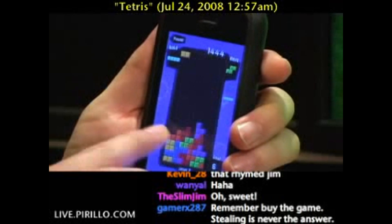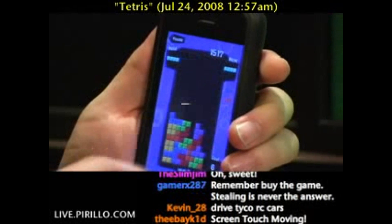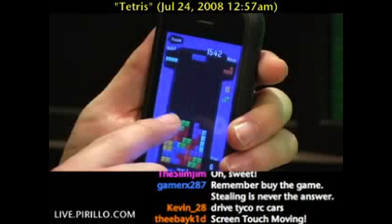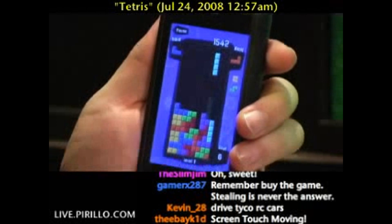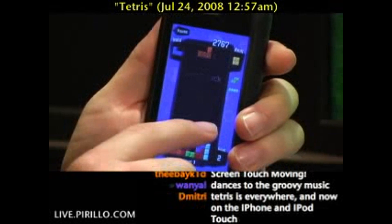It is definitely worth it if you are a Tetris fan. Let me know if you've picked it up, what you think. You're welcome to email me if you know of a different kind of Tetris version on any platform.